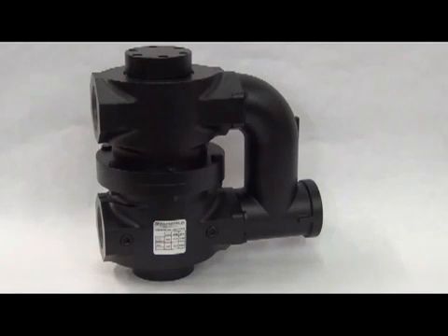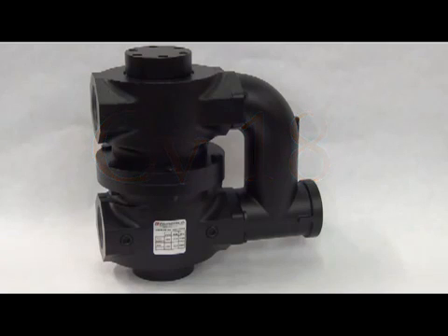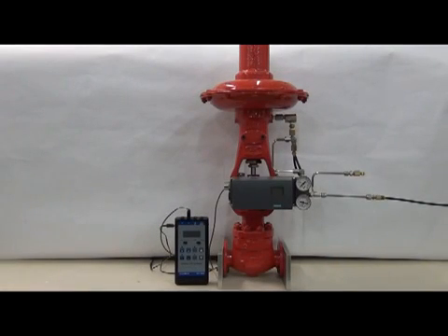Lastly in the line of volume boosters for valve package systems is the model 200XLR. This unit flows up to 1800 SCFM and has a CV of 18 in both directions. The only available port size is 1.5 inch. The I option for the model 200XLR is a special Z-designated part number.